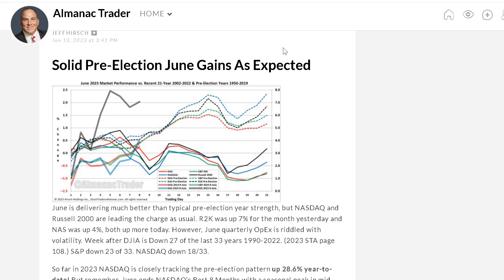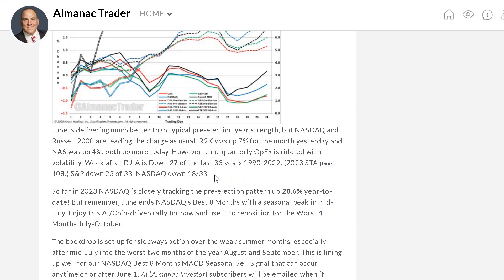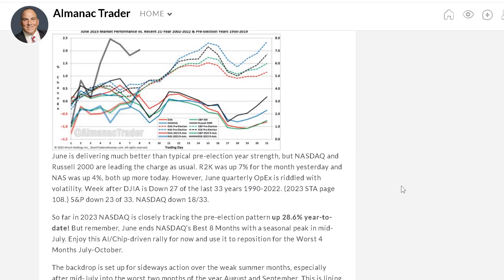I'm going to review our good friend Jeff Hirsch over at Almanac Trader, who has a great website and Almanac discussing the statistics for trading throughout the year. I definitely recommend following him — he's on Tumblr. June ends NASDAQ's best eight months with a seasonal peak in mid-July. Going into July, we tend to have a peak, and then we tend to pull back in August, September, and October. Then we start to move back up in the holiday season.